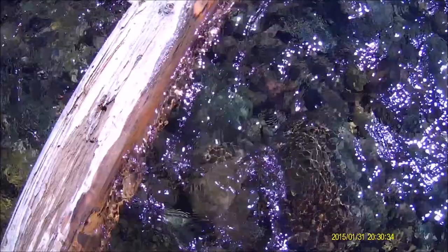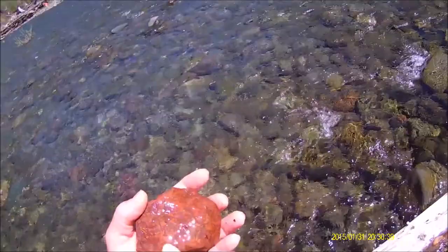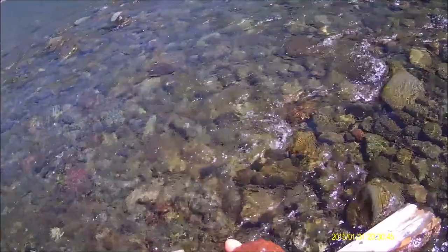Oh yeah, look at the color of that. Holy cow. Is that ever going to be picturesque. And there might even be some orbs in there. Wow. Fantastic.